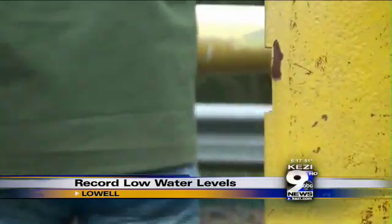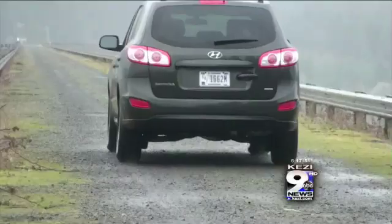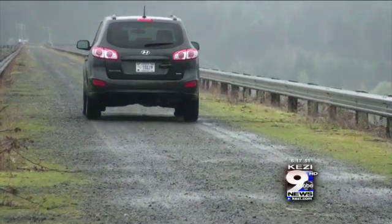Fall Creek Reservoir. It's one of 13 dams the U.S. Army Corps of Engineers regulates in the Willamette Valley. Greg Taylor, a fisheries biologist, takes us across to give us a better view of how low the water level is.